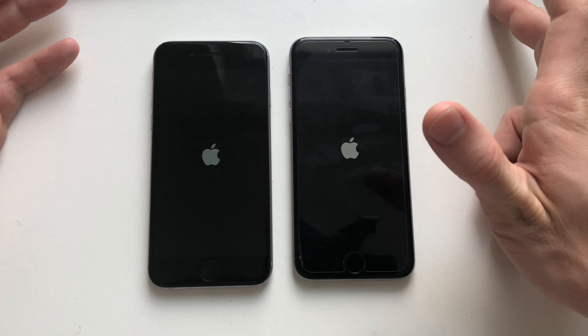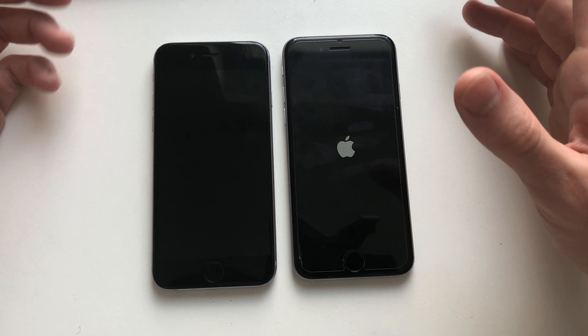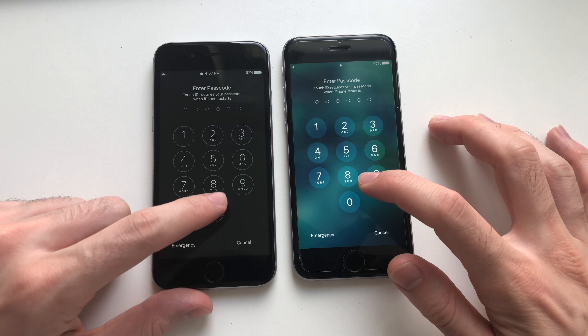Both phones are really fast in booting up, though iOS 10 is still faster when booting up devices. It seems faster and the difference is like two to three seconds. So let's just enter the phones.